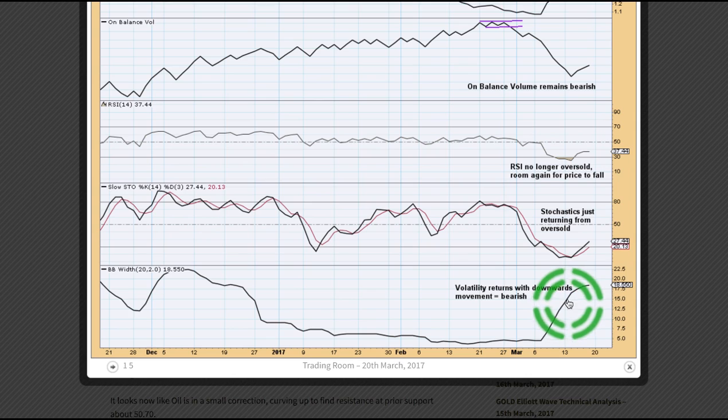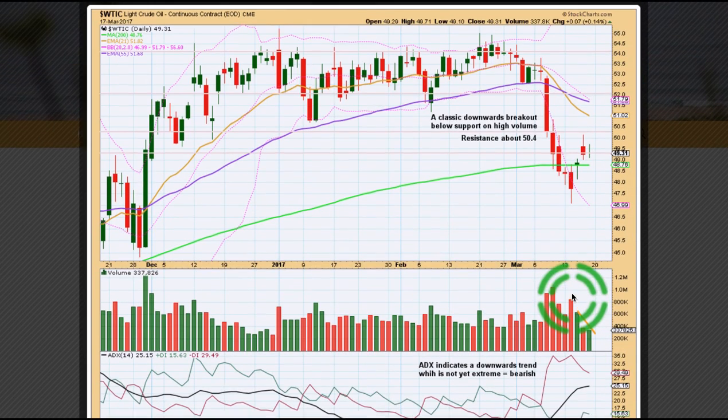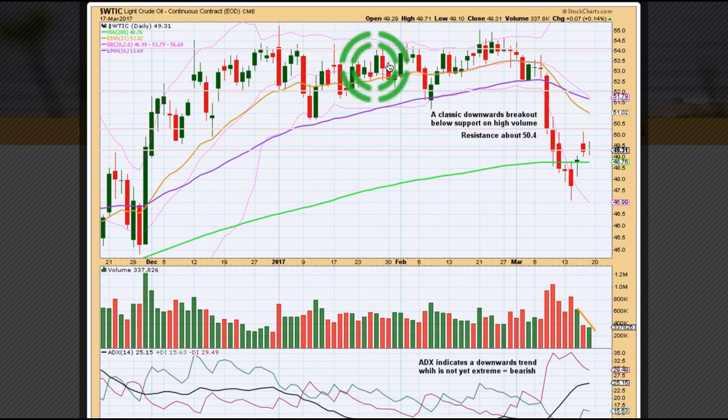As price started to move lower, Bollinger Bands widened — volatility returned to the market after a long period of very tightly contracting Bollinger Bands and very low volatility. We've now got a trend with volatility returning. So the only question is whether this little bounce is over or if it's going to continue up a little higher.